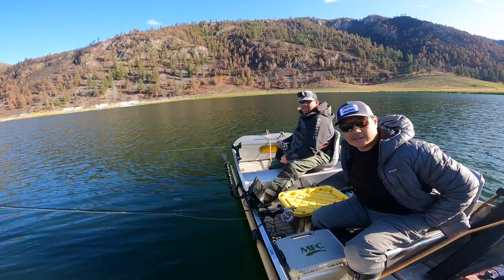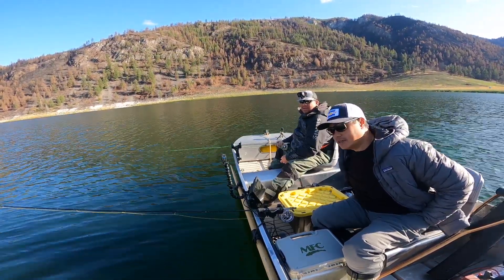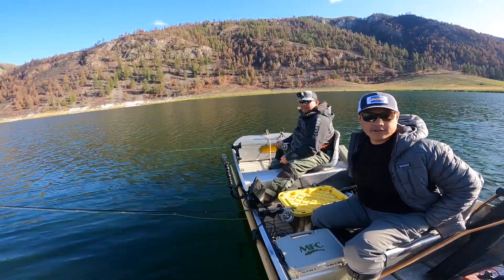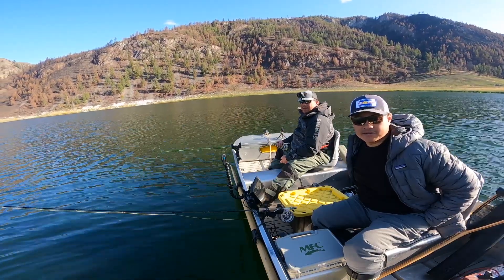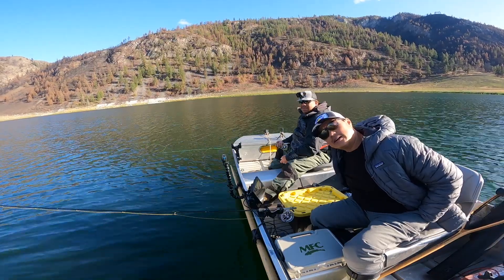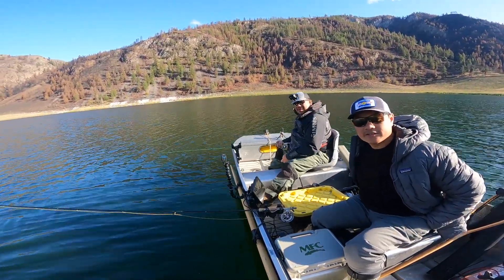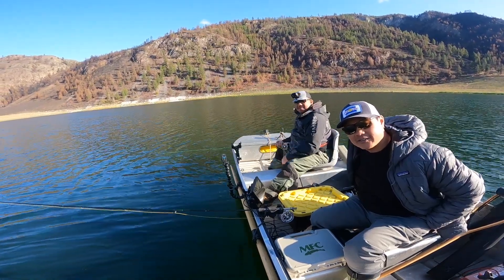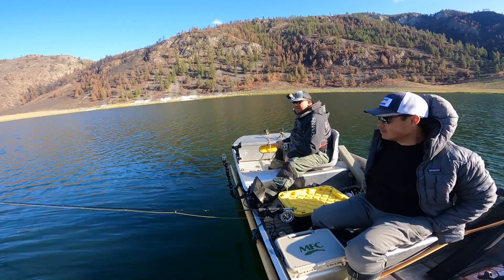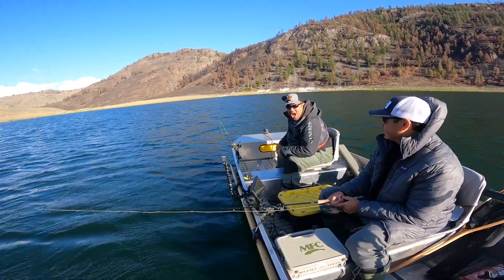Well, the day didn't go as we thought. Jeff caught a few nice fish and I caught a couple little guys, but still a good day of fun. It looked like it was challenging for everybody. Thanks for watching! There's Jeff - it was fun. Bye, we'll do it again. Later dude!